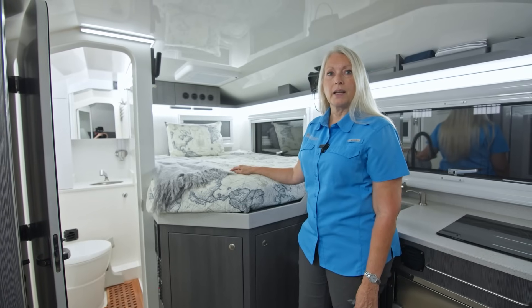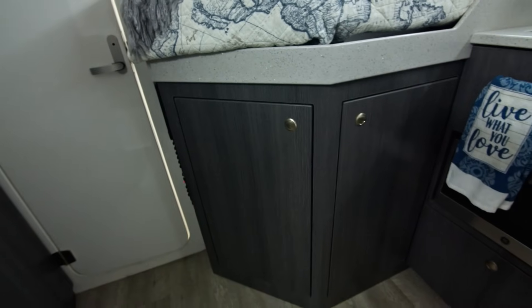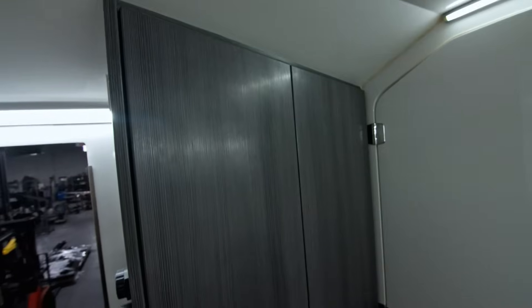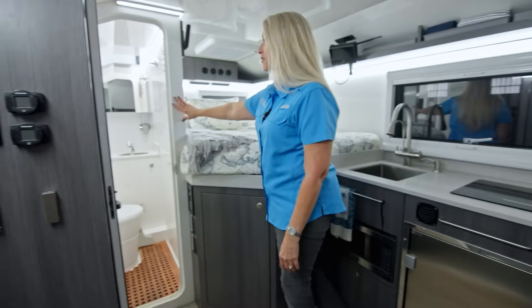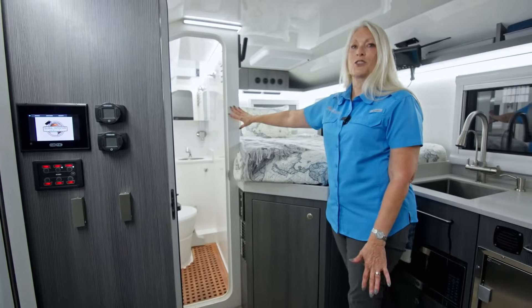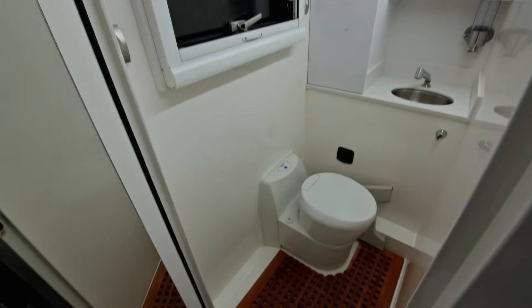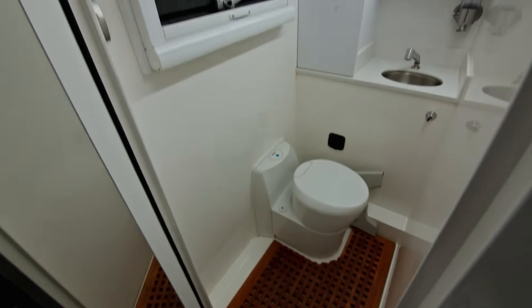Underneath the bed, we have a cabinet that's 20 inches deep. Right beside the door, we have a floor-to-ceiling cabinet with hanging space on top and shelves on the bottom. Going into the bathroom, you're going to see a very luxurious bathroom — nice size, great countertop space, and a huge linen cabinet inside. We're utilizing Thetford cassette toilet systems.